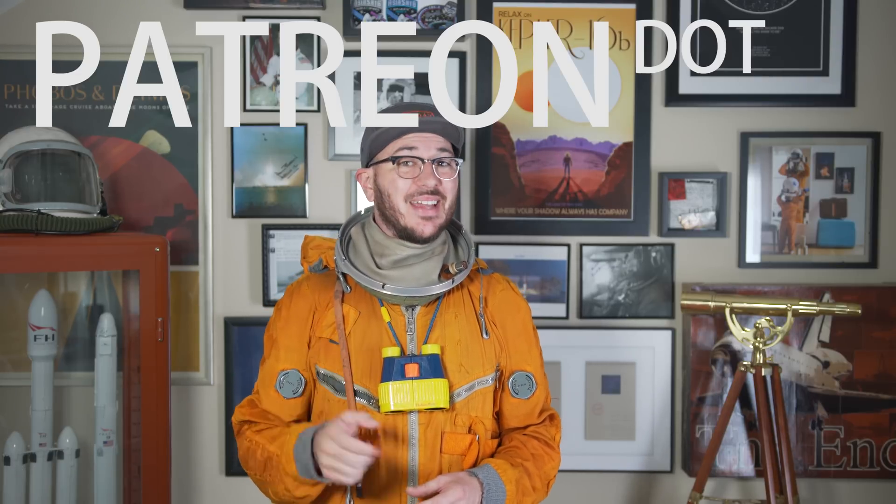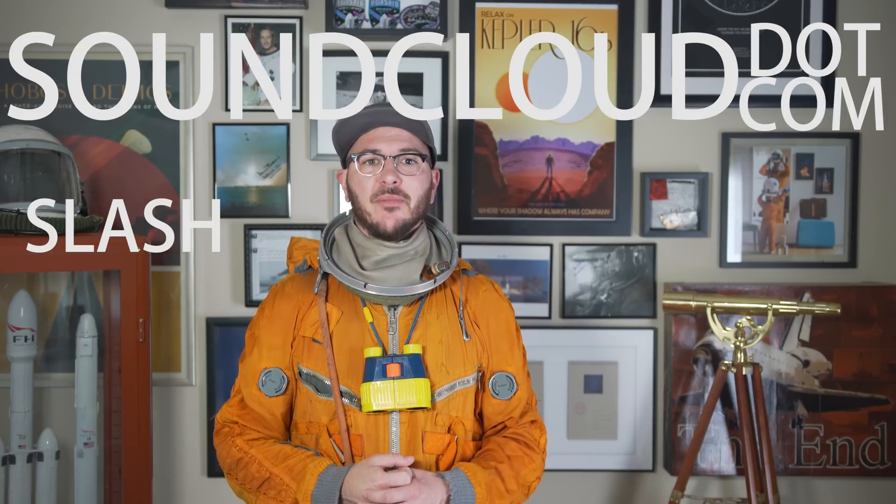All in all, Rocket Lab is the new cool kid on the block in the orbital rocket game — they've got an exciting future and are doing an excellent job bringing everyone along for the ride. What do you think about Rocket Lab? Are you excited about the Electron rocket? Let me know in the comments below, and if you have any questions about Rocket Lab, the Electron, the Rutherford Engine, or anything space related. Thanks to my Patreon supporters — visit patreon.com/everydayastronaut. Check out my web store at everydayastronaut.com/shop, and the music in this video is called Slow Orbit, available free at soundcloud.com/everydayastronaut.